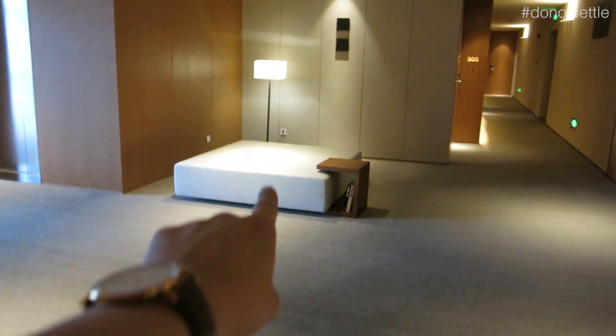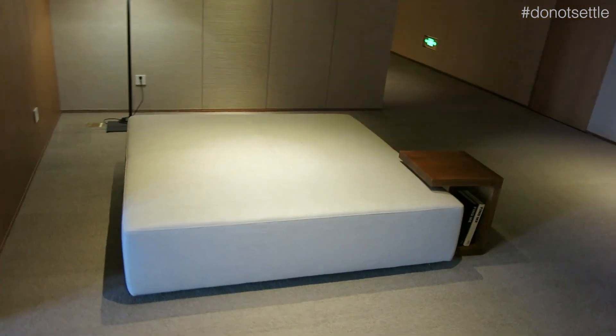Apart from this room, I want to show you also the other facilities in this hotel. Let's check it out. This is the lobby lift. Look at that. So cozy. You can even sleep here, I think. You don't need the room.